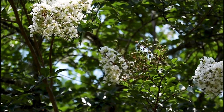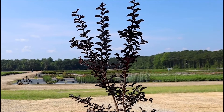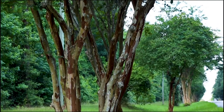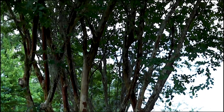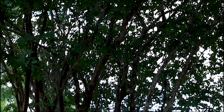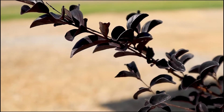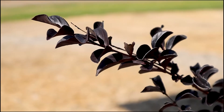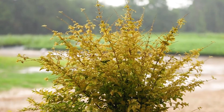The crepe myrtle makes a beautiful small tree and can be used as a privacy screen or hedge if three to five plants are used. Its beautiful flowers and attractive bark truly make this plant a statement piece. Its blooms will last all summer up until the first frost. This plant is deciduous, so it will lose its foliage in the winter but will rebloom the following spring.